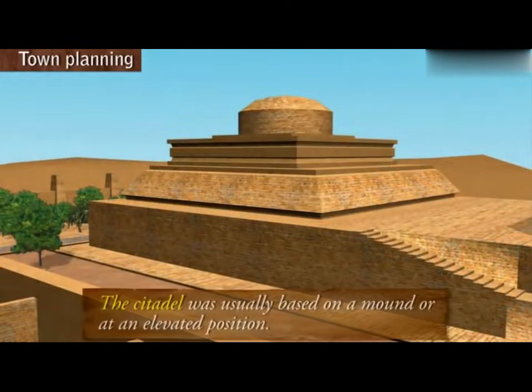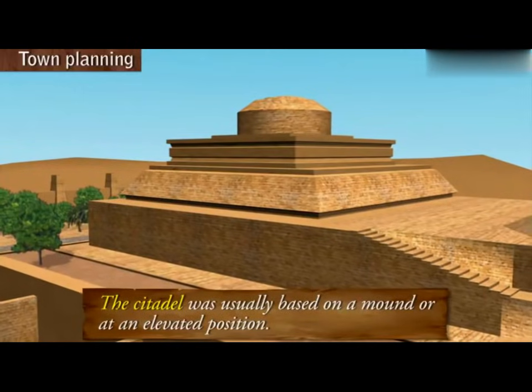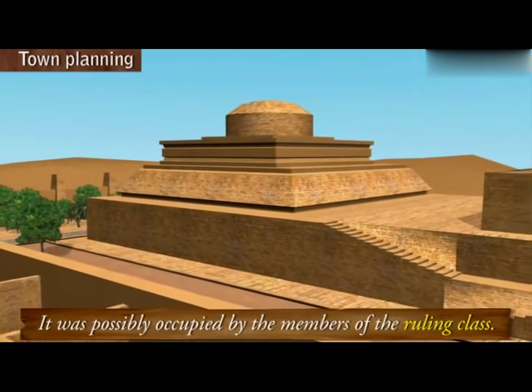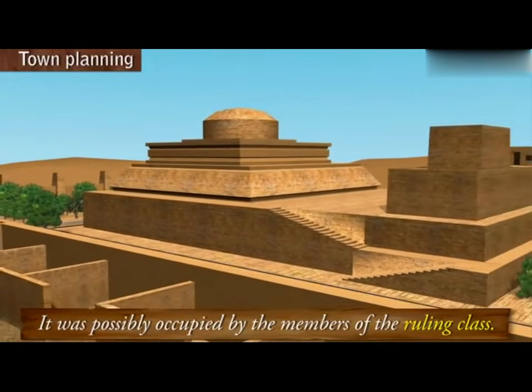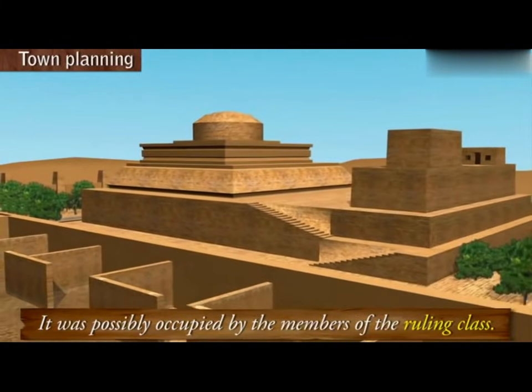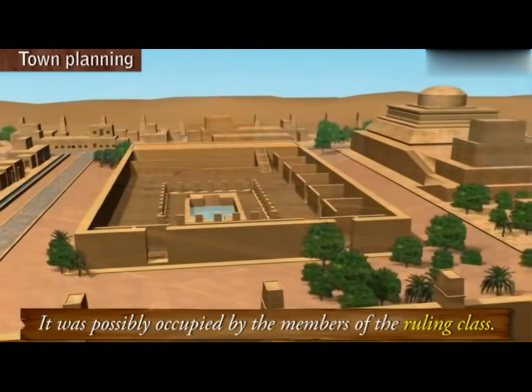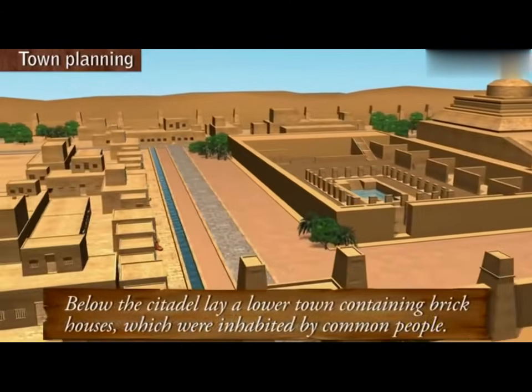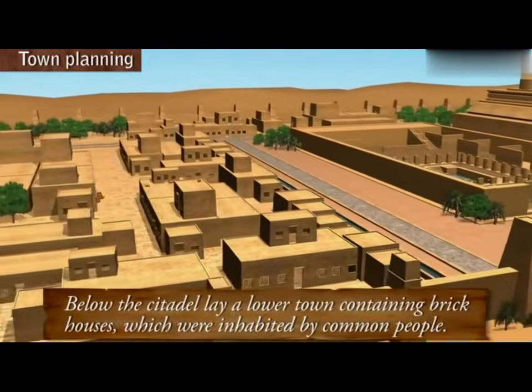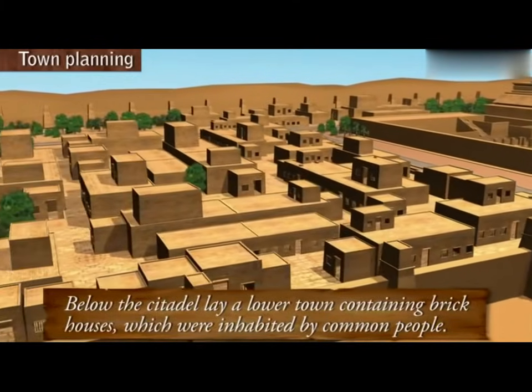The citadel was usually based on a mound or at an elevated position. It was possibly occupied by the members of the ruling class. Below the citadel lay a lower town containing brick houses which were inhabited by common people.